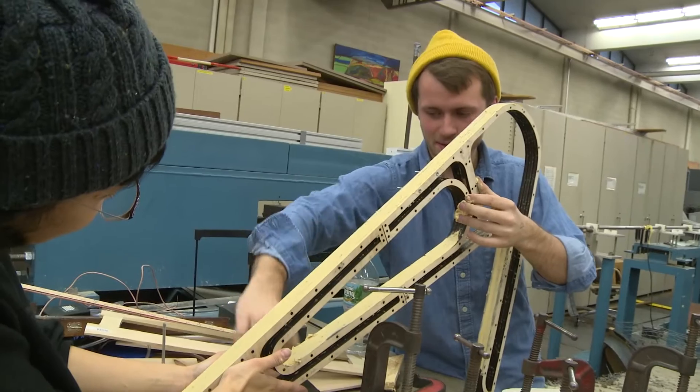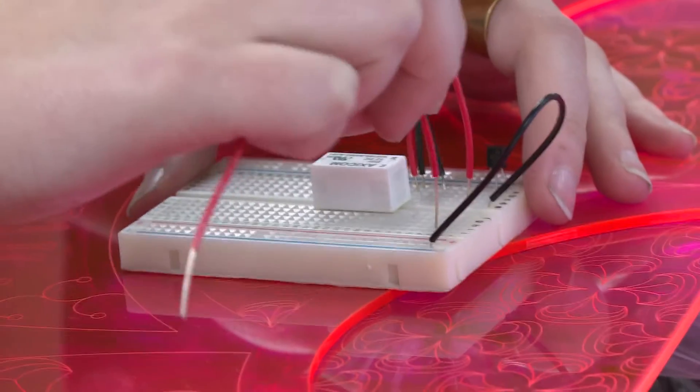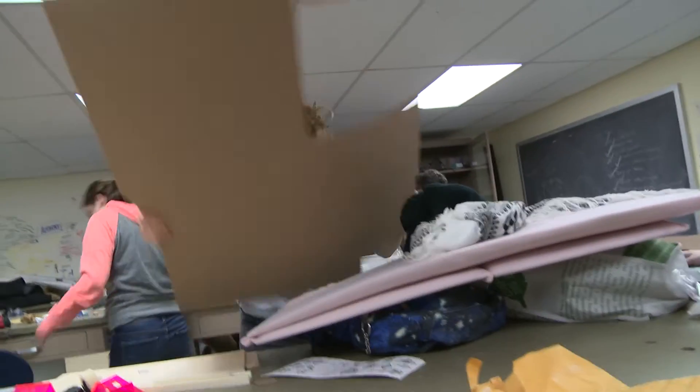We went to the St. Elizabeth's community and spoke with people there about what sort of functionality they'd really need to interact with each other through these telepresence robots. The students came up with a lot of really good ideas and the class has been about trying to implement them. The Brown Design Workshop has been a really important resource to us in bringing this idea to fruition — instead of just having ideas, we can actually get in here and start building things.